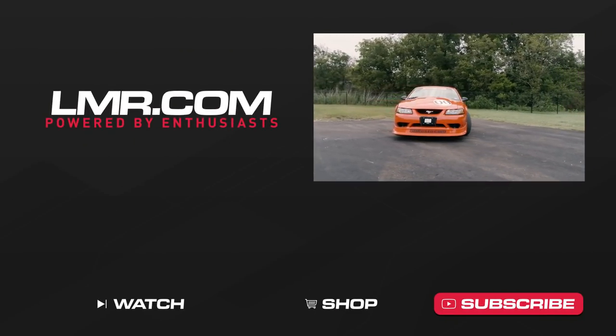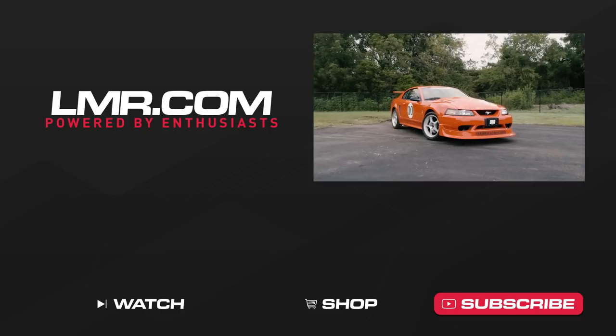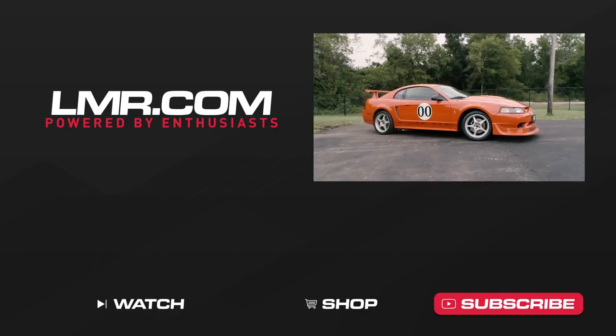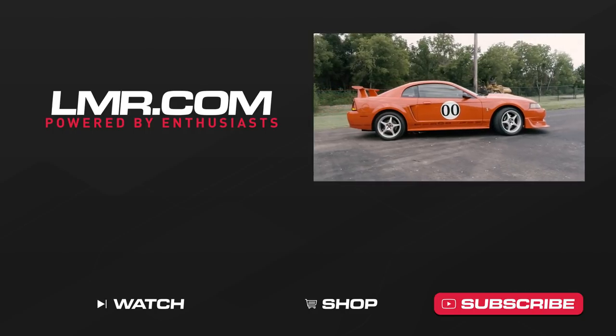To see more videos like this one, as well as how-to and product review videos, subscribe to our YouTube channel. Like and share this video with your friends, and don't forget to turn on notifications so you're notified every time we release new content. As always, for all things 1979 to present Mustang and SVT Lightning, keep it right here with the Real Enthusiasts at LMR.com.